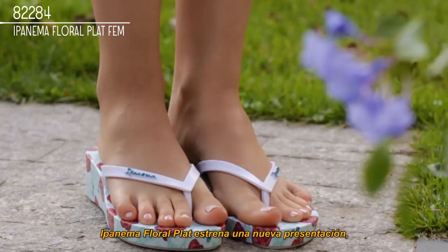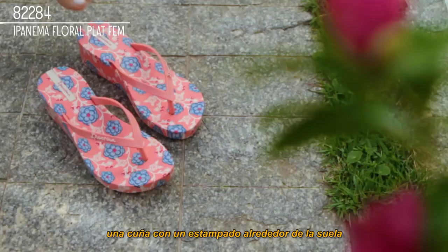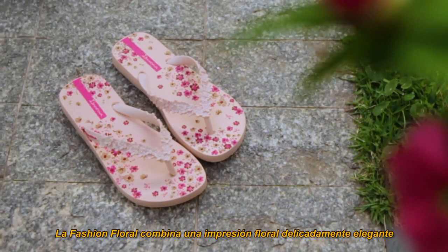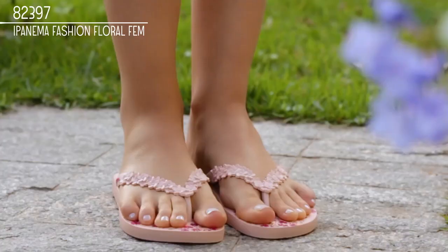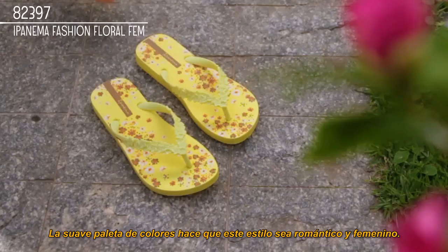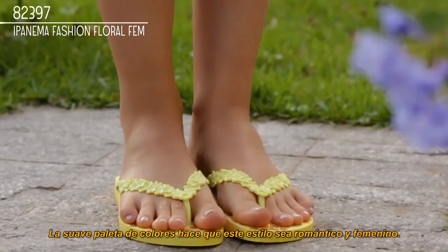Ipanema's floral plait debuts a new feature: a wedge with a print wrapped around the sole, as if the sandal is enveloped by an elegant floral tapestry. The fashion floral combines a delicately elegant floral print with a unique strap featuring sculpted flowers.